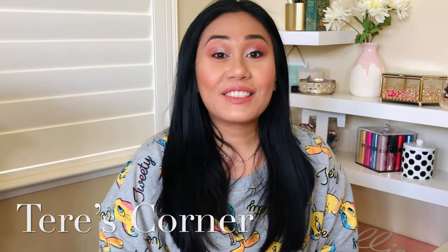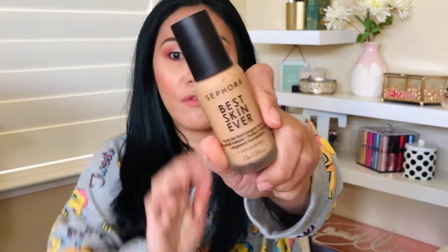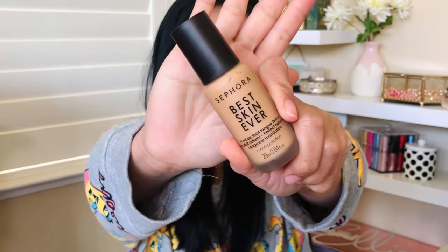Hey guys, welcome back to my channel. Today we are reviewing the Sephora Best Skin Ever foundation. If you want to know how this foundation looked on my oily, acne-prone skin, then keep on watching.